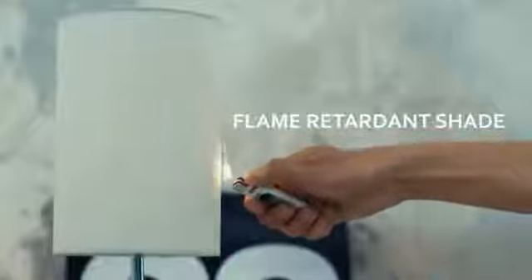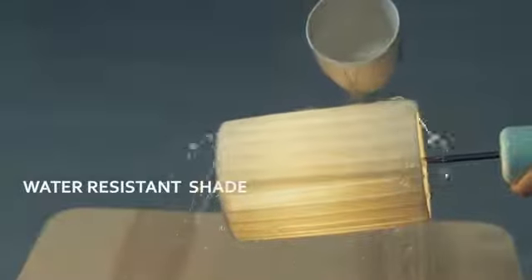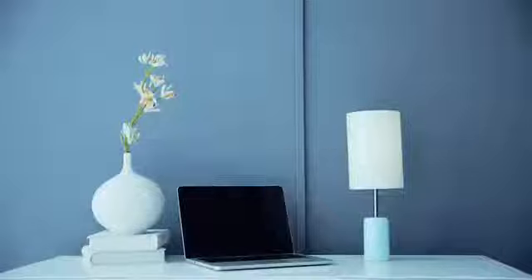It's flame-retardant, waterproof, and there's even no risk of electrical shock. This is Kuppa — a minimalist yet functional LED touch lamp with extraordinary quality that you can carry around anywhere.